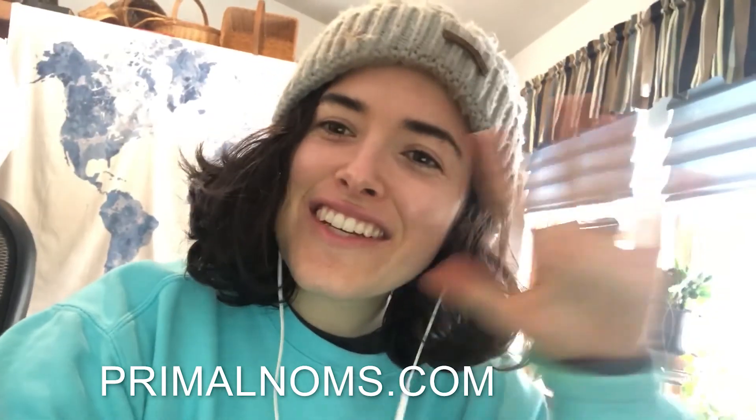I'm editing this video and I realized we forgot to record an outro. If you liked this video, make sure to give us a thumbs up and subscribe — we post money, minimalism, and a little bit of business content. If you'd like to check out our mug cakes, make sure to head over to primalnoms.com — I'll link it right here. See you guys next video!